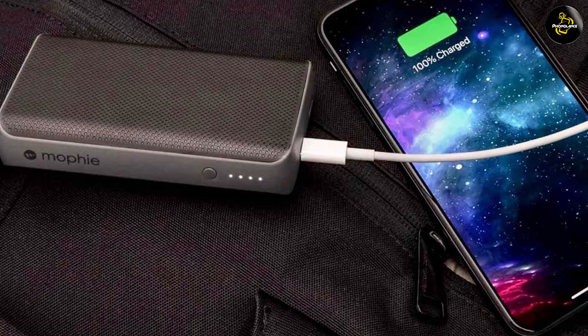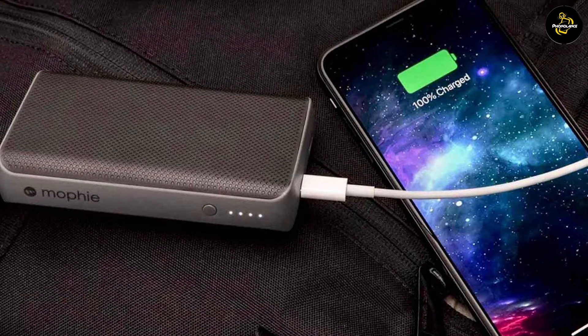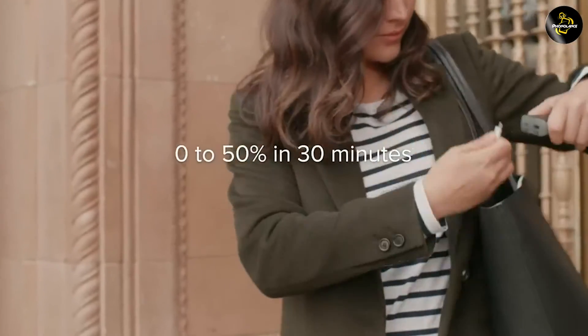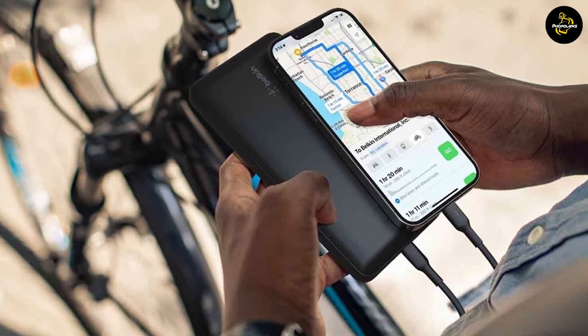In contrast, a 3.4 AMP portable charger usually has a larger capacity, allowing it to store more energy and provide multiple charges for your devices. This makes it a suitable choice for longer trips or situations where you anticipate needing to charge multiple devices without access to an outlet.